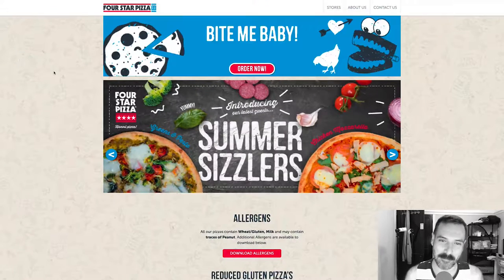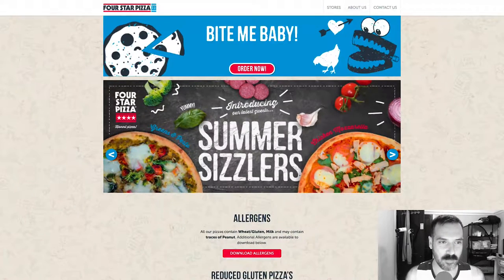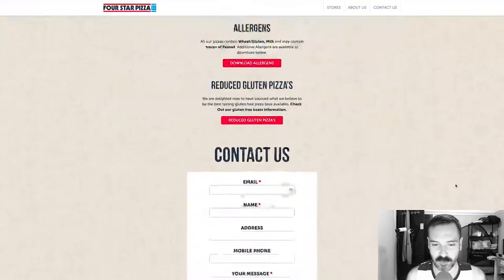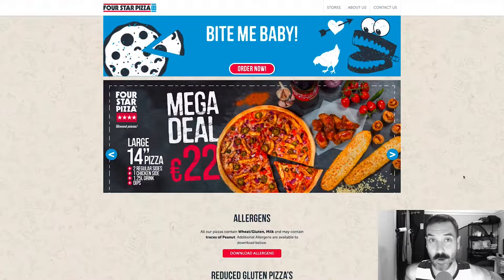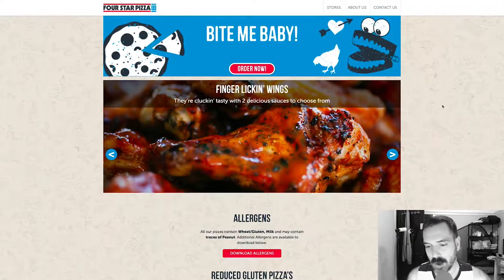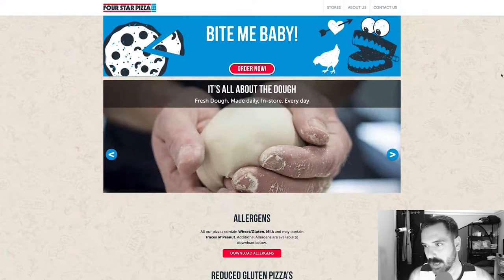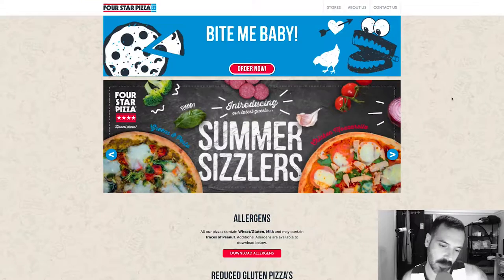Four Star Pizza — "bite me, baby." I love those. Overall first impression: I like that it's a very graphic website, which is awesome. I love the background — it's like a watermark of hand-drawn ingredients. There's a cheese grater, some pizza, some bacon, stuff like that, which is cute.